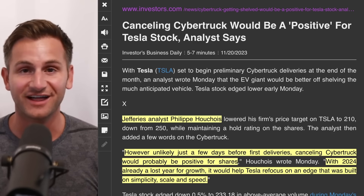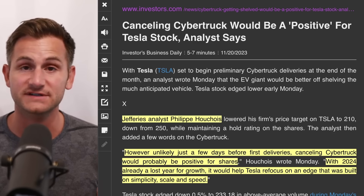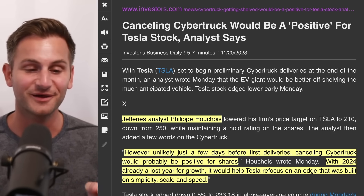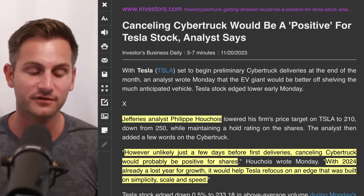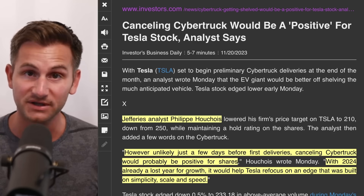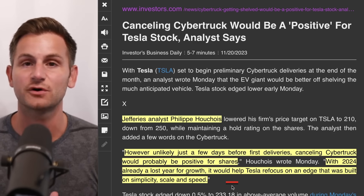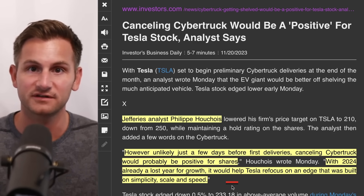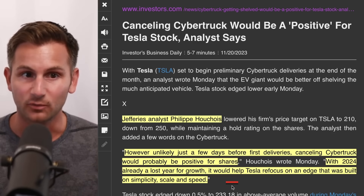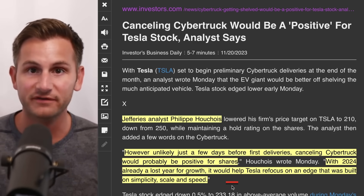Jeffries analyst Philippe Houchois said — however unlikely, just a few days before first deliveries — that canceling Cybertruck would probably be positive for Tesla shares, with 2024 already a lost year for growth, and it would help Tesla refocus on simplicity, scale and speed. In actuality, Tesla was built on innovation and risk taking. A take like this is so short sighted. Yes, maybe for the next 12 months it slows Tesla down a bit as they work on new manufacturing techniques, but what about the time after that 12 or 18 month period when they're selling Cybertruck profitably?